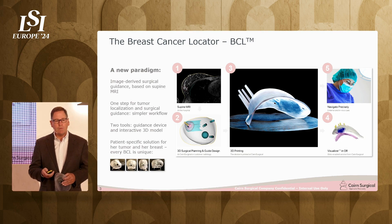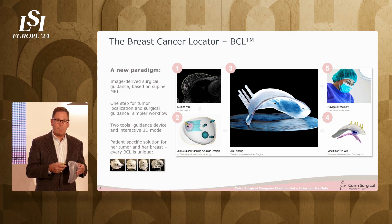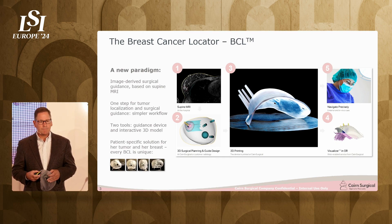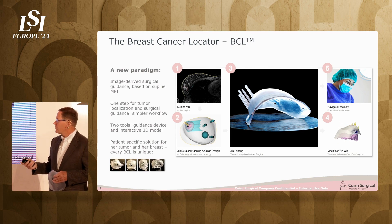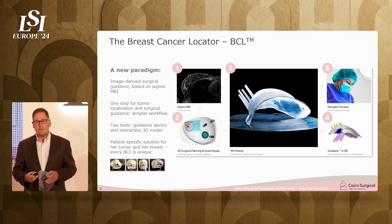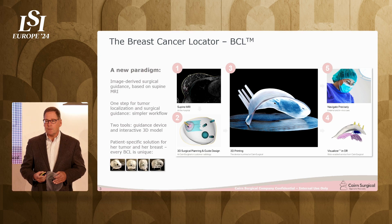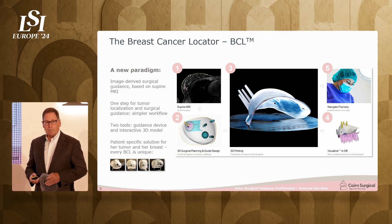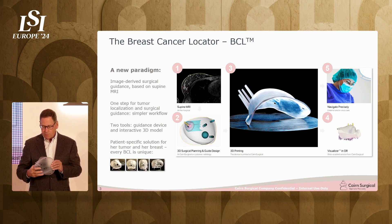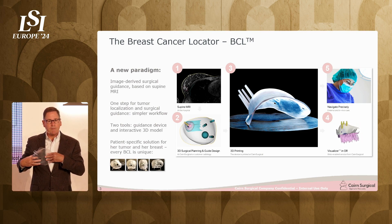In picture number two, this is proprietary software we've developed that enables image analysis by a radiologist and the design of the breast cancer locator by a team of engineers. That's based on decades of experience with surgeons and radiologists. From there, we also email the surgeon and say, please approve this design, because you're the surgeon. From there, we send it to the printer. This is an example of a breast cancer locator — a 3D-printed custom device the surgeon places on the woman's breast at the start of surgery.